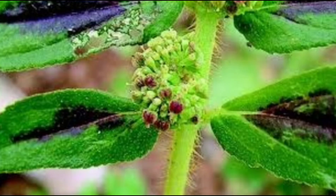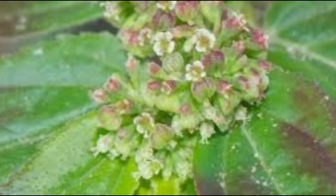Traditional remedies: In the Philippines, Euphorbia hirta is also known as Tawas and is used to treat dengue fever. In India, the plant is used to treat various ailments including asthma, and is also used in veterinary medicine.